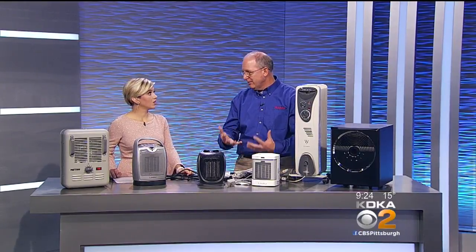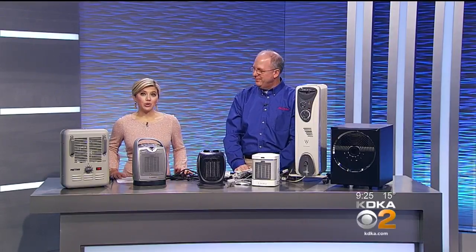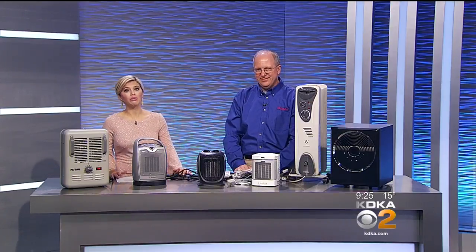We have seen those fires very recently. Those fires are from space heaters, so be careful. Thank you, Andy. Andy Amrine of EV True Value Hardware in Bethel Park, a regular PTL contributor with some very important information.